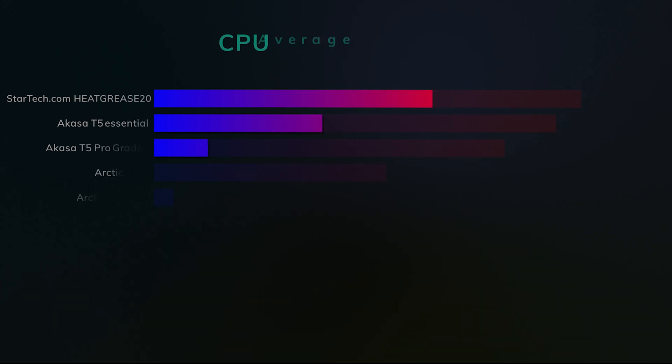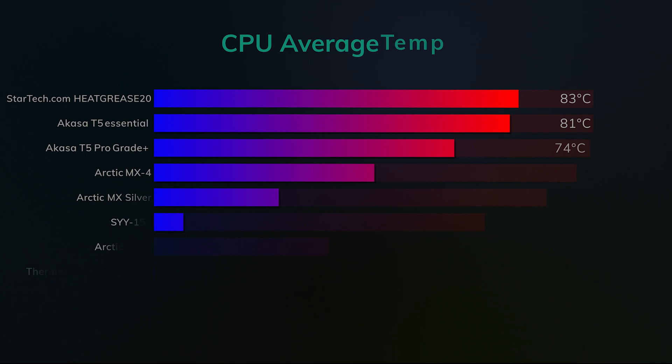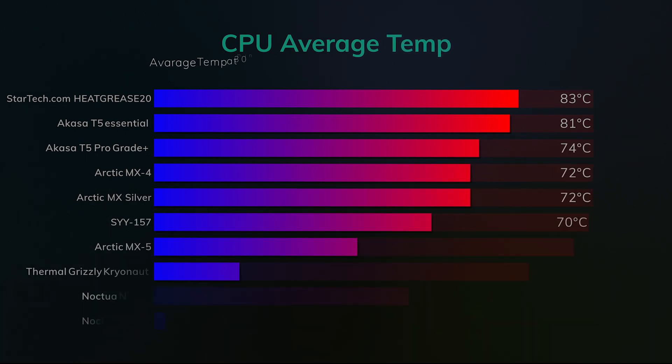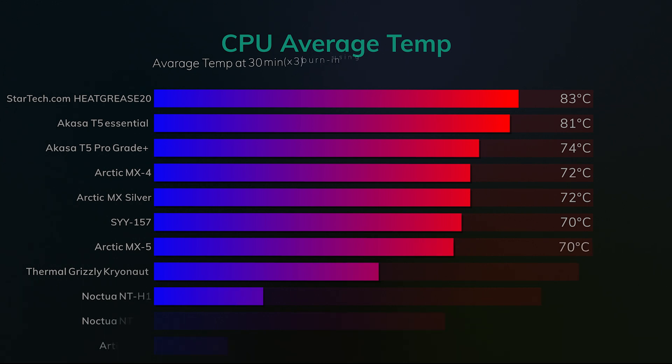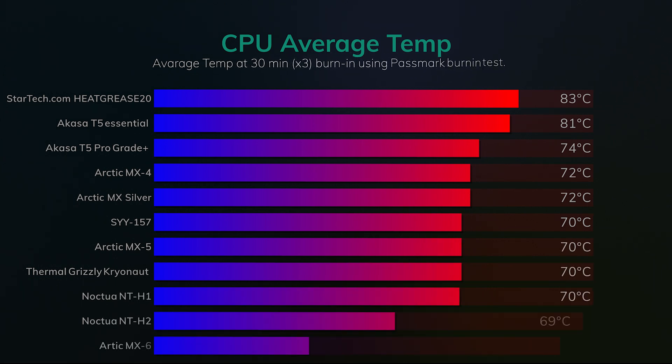We tested all these pastes on exactly the same machine. The only thing that changed between each run was the actual paste itself. We did three tests with each paste, each test taking 30 minutes, and we got the average temperature over that time. The room temperature was constantly at 21.5 degrees Celsius and the machine was in a shielded area with low airflow, so there's no direct air or sunlight affecting the tests.